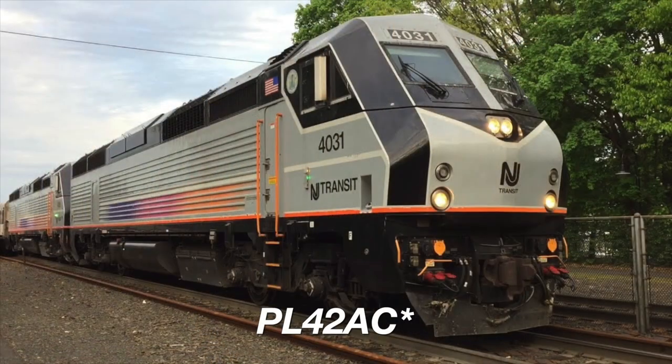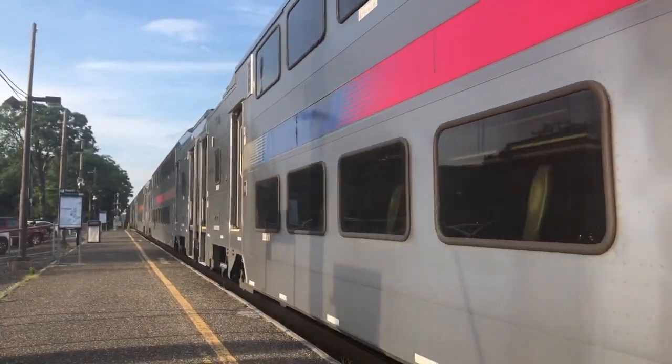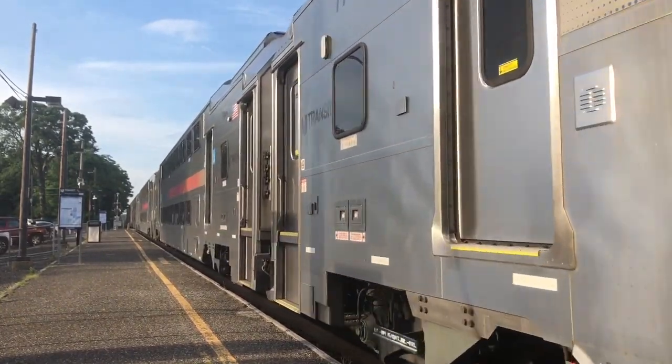The Alstom PL-42AC is a diesel-electric locomotive built by Alstom exclusively for New Jersey Transit. They would be seen running bi-hourly shuttle services from Long Branch to Bay Head.